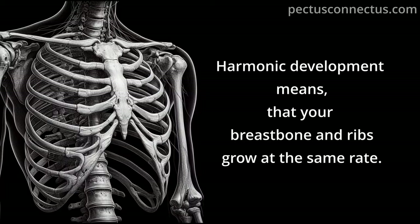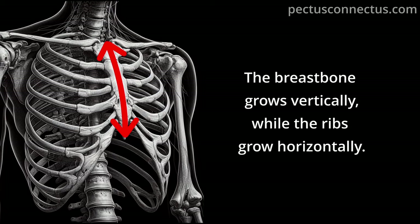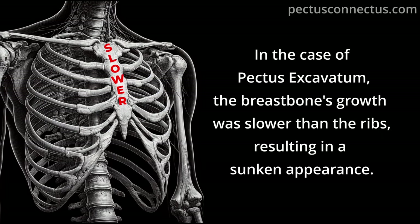Harmonic development means that your breastbone and ribs grow at the same rate. The breastbone grows vertically while the ribs grow horizontally. In the case of Pectus Excavatum, the breastbone's growth was slower than the ribs, resulting in a sunken appearance.